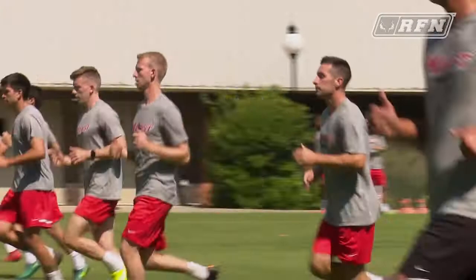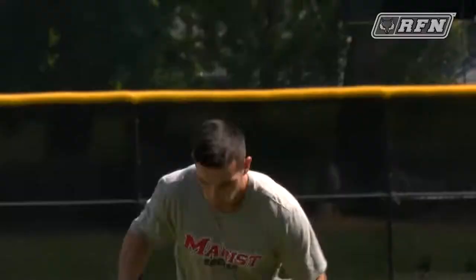Coming into the season in the summer, I do a lot of fitness work. As a team, we do it coming in also — we did a beep test coming in to test it — but really in the offseason is where I get most of that work in. Just running on my own is really most of it.